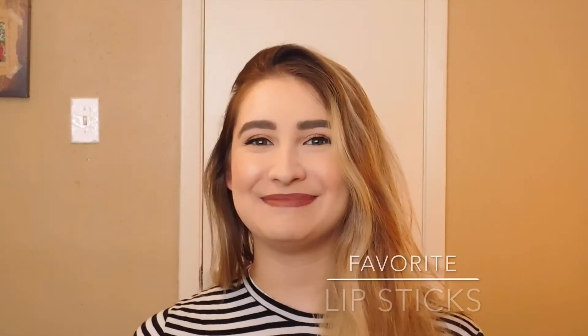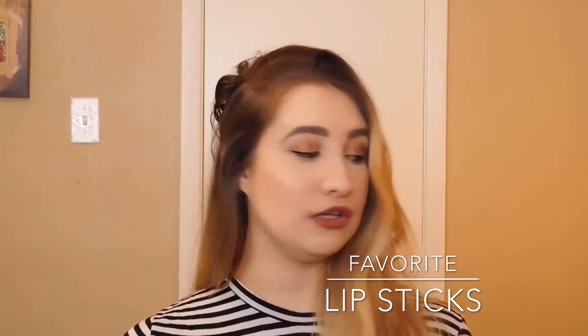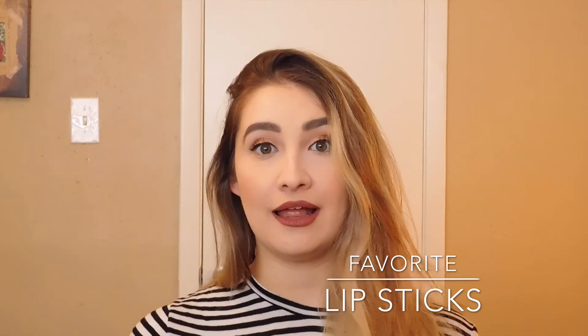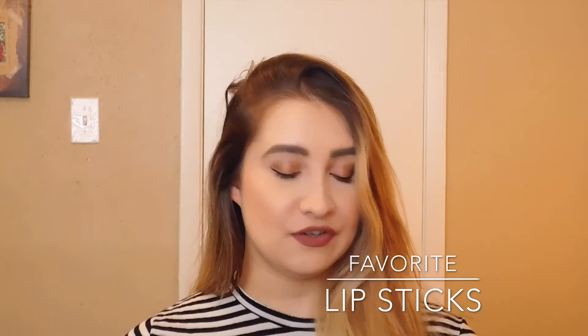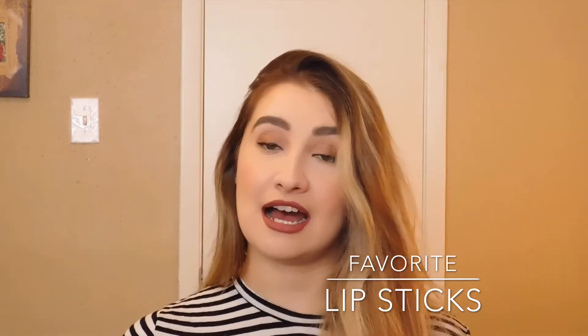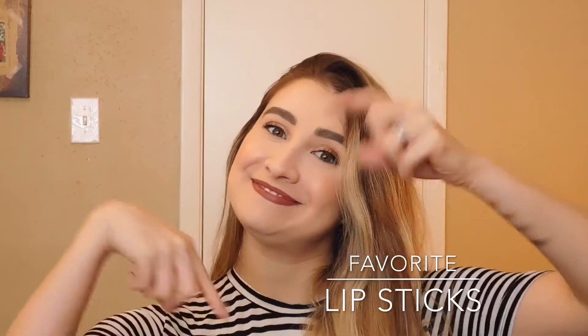Hello friends. As you saw in the title of this video, this is my favorite lipsticks and lip products. If you are interested in any of these, I will have a link for all of them down below. Let's just get started.